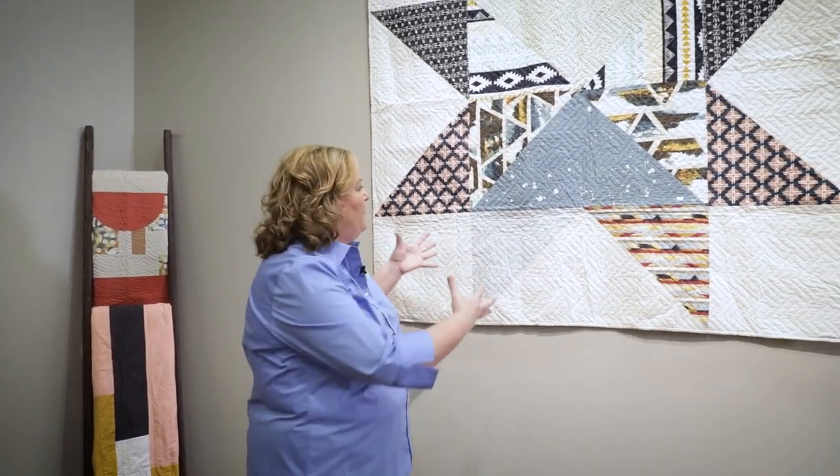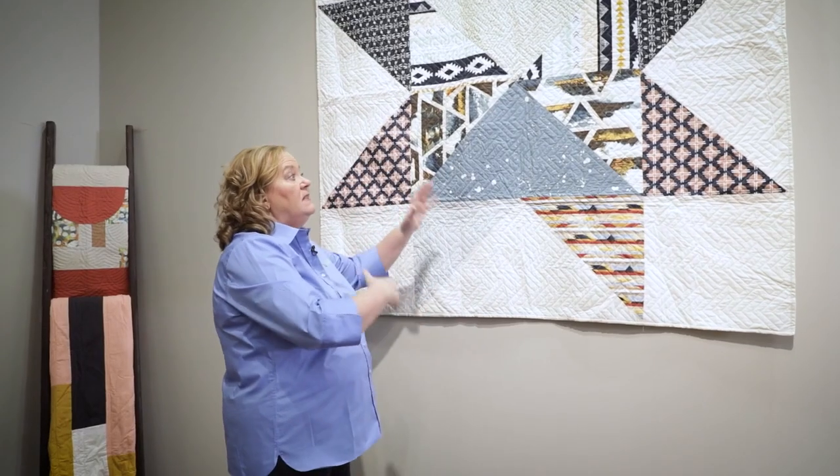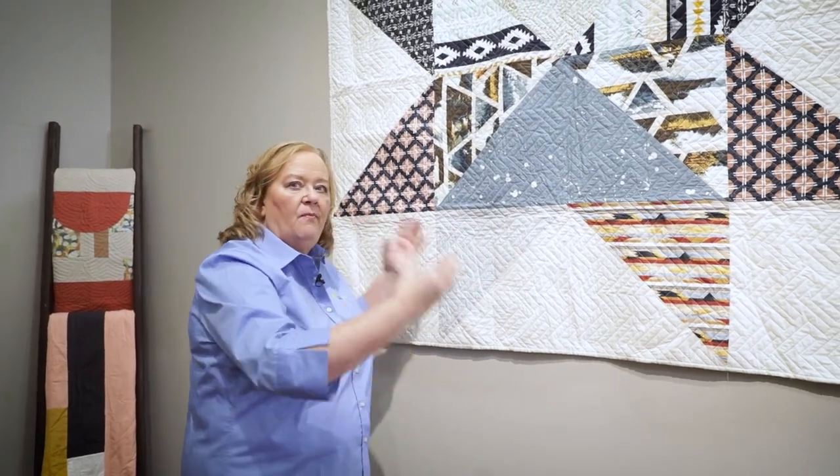This is called Big Star, and it really is. I love the big blocks and the variety of fabrics. It was just such a great scrap buster, and I love the fact that Porphyria can make it in different colorways. I've seen a variety of colorways she's done it in — just a really great way to create a big, modern quilt look.